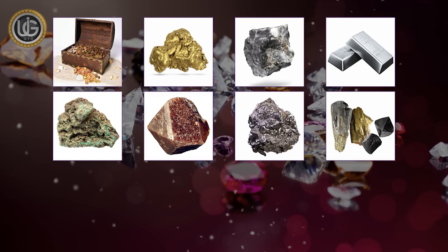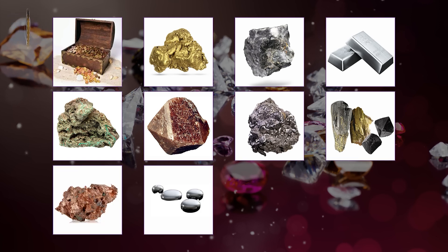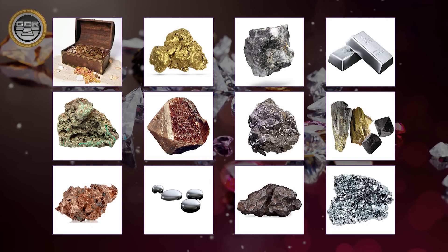Cotton, copper, mercury, meteorites, osmium.